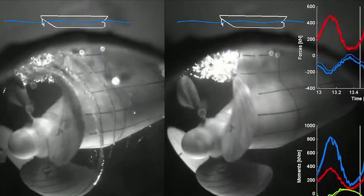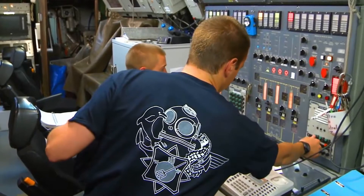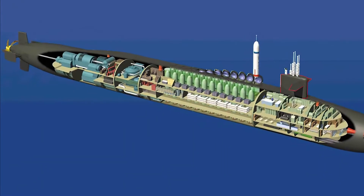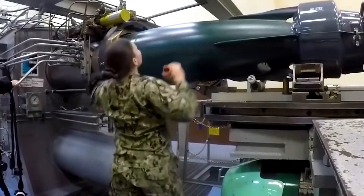Several Navy watchers said the now-widespread propeller photo marks a first. "It's the first time I've seen that in open source," said one naval source who asked not to be named. He said that while knowledge of the propeller has been widespread, its appearance and design have not.